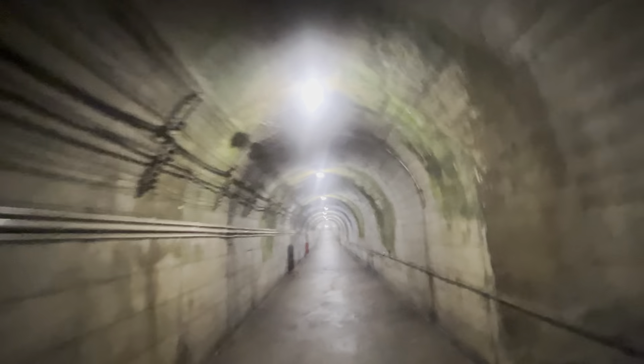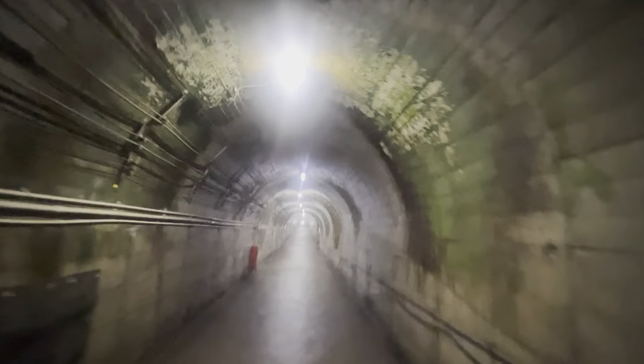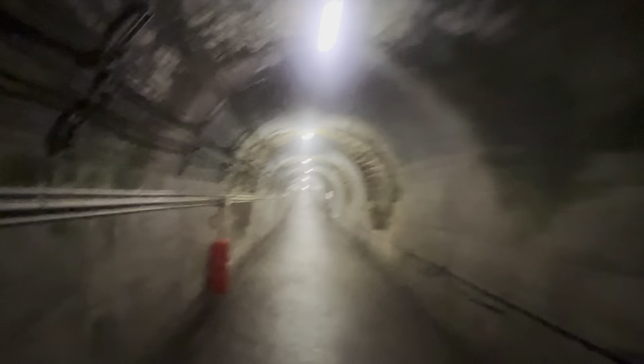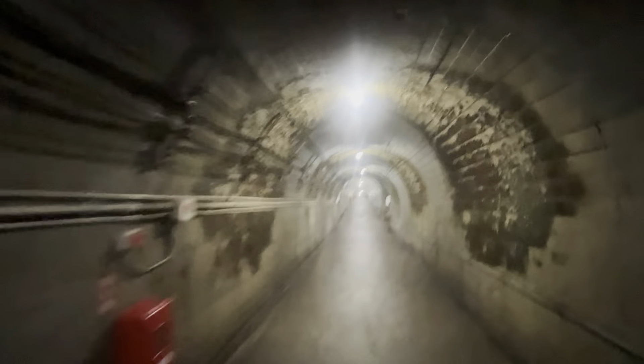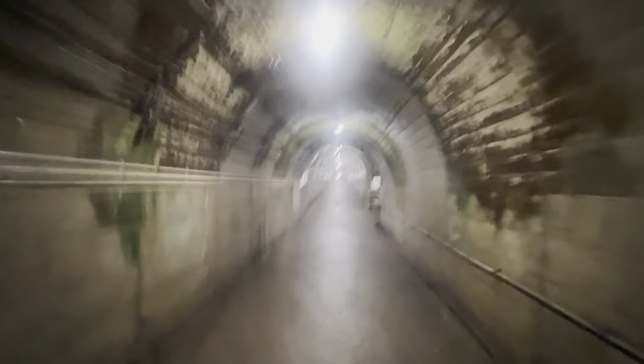Part two — take some pictures on the way up. It's foggy down there. It certainly is humid.